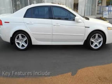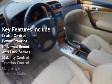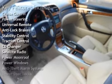Key features include cruise control, power steering, universal remote, anti-lock brakes, stability control, and traction control.